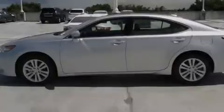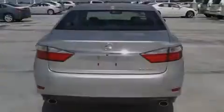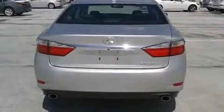An anti-lock braking system, rain sensing windshield wipers, and a sunroof enables you to fill the cabin with fresh air at the push of a button.